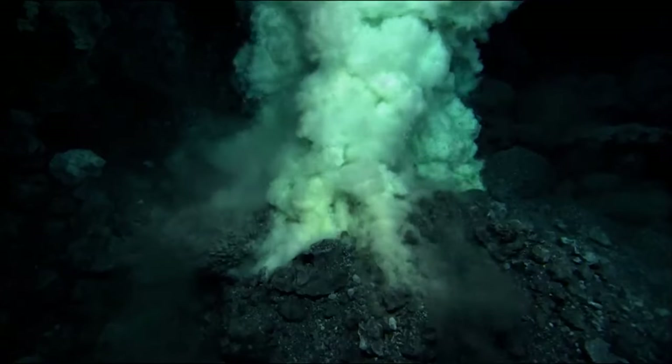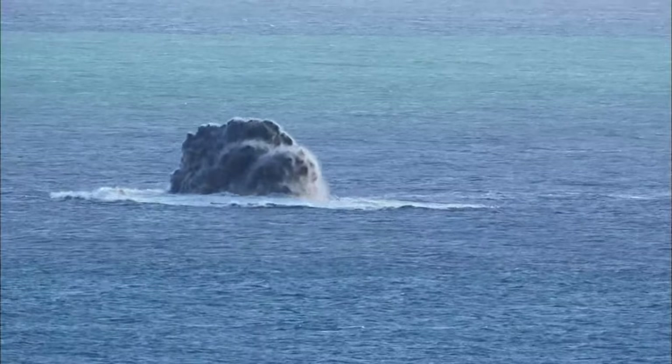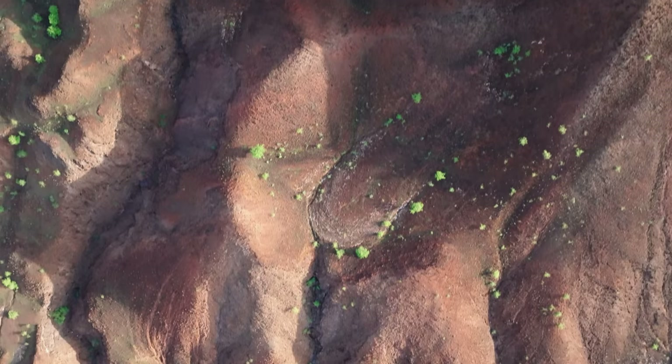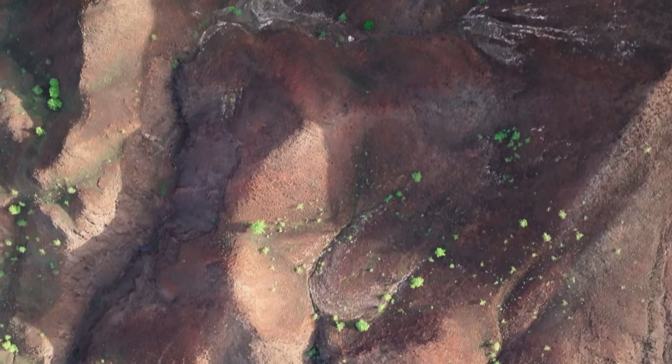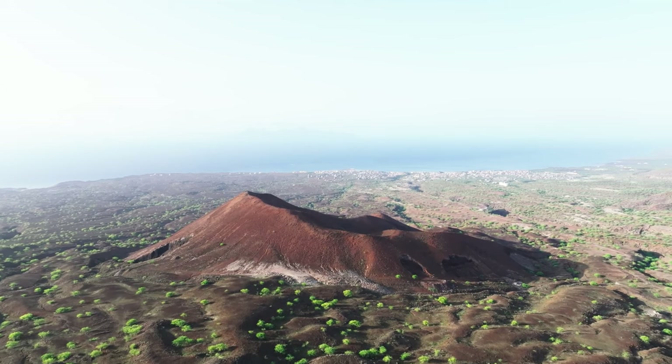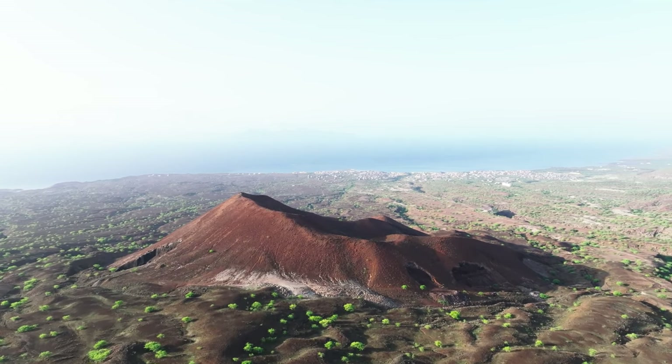Millions of years ago, the archipelago was created by volcanic activity. The first plant and animal species that populated the islands had to cross the Atlantic. Due to Cape Verde's isolation from continental Africa, many new species developed in a relatively short period of time.